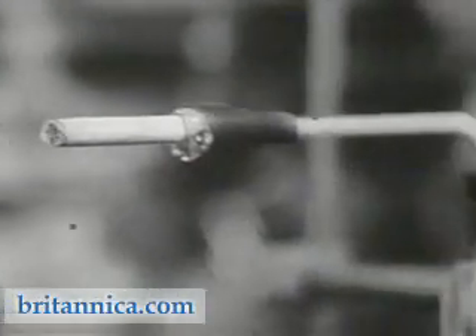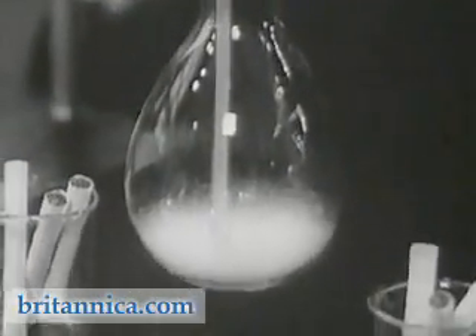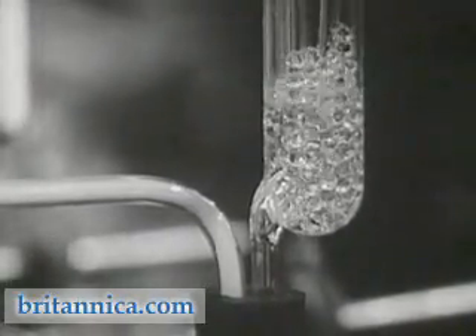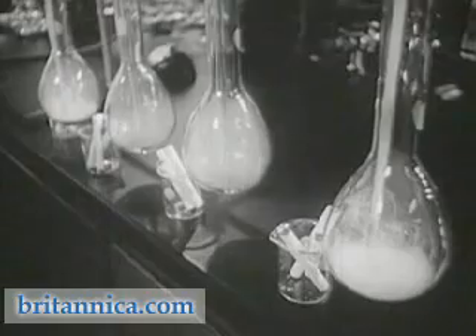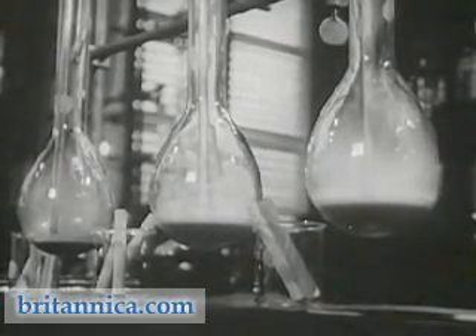All the products normally inhaled by a smoker are collected in these bottle traps, filled with liquids. Supplementary traps called bubblers catch any substances not collected in the flasks. The liquid in two of the flasks absorbs the nicotine, and in the other two flasks it collects the tarry substances out of the burning tobacco.